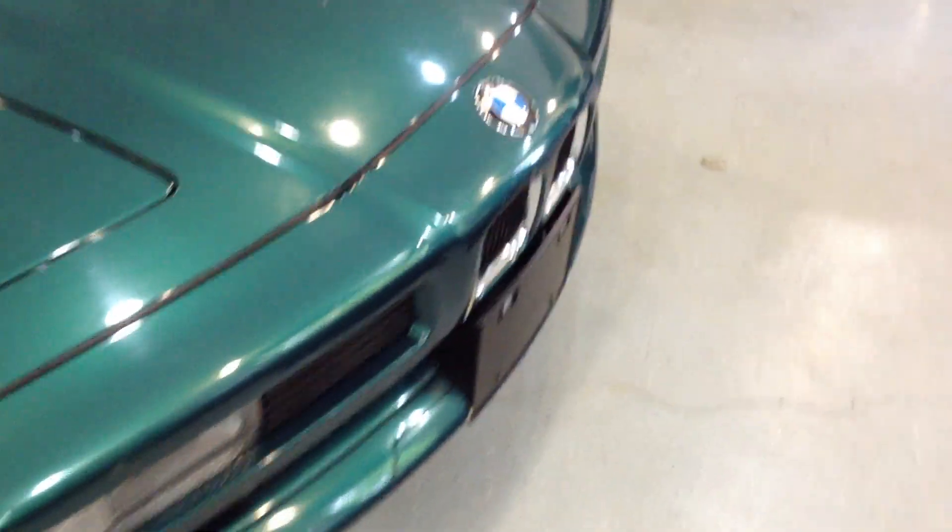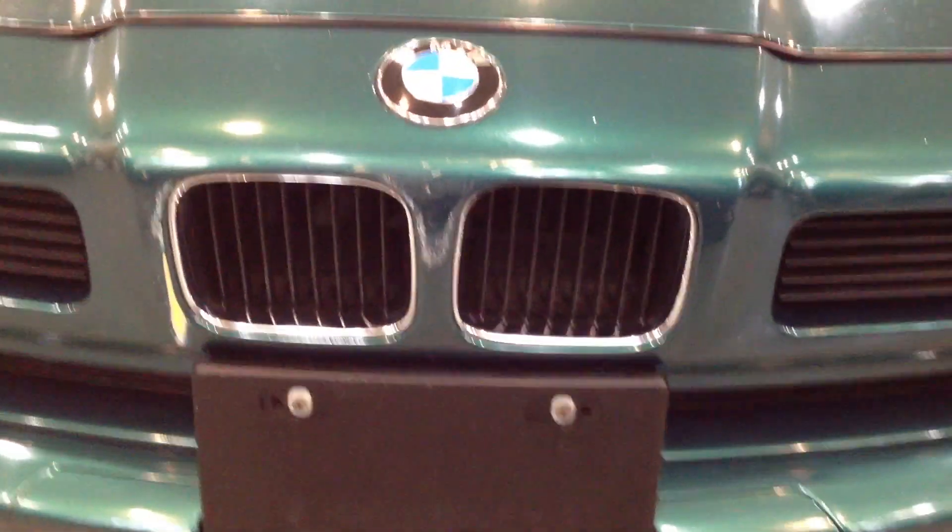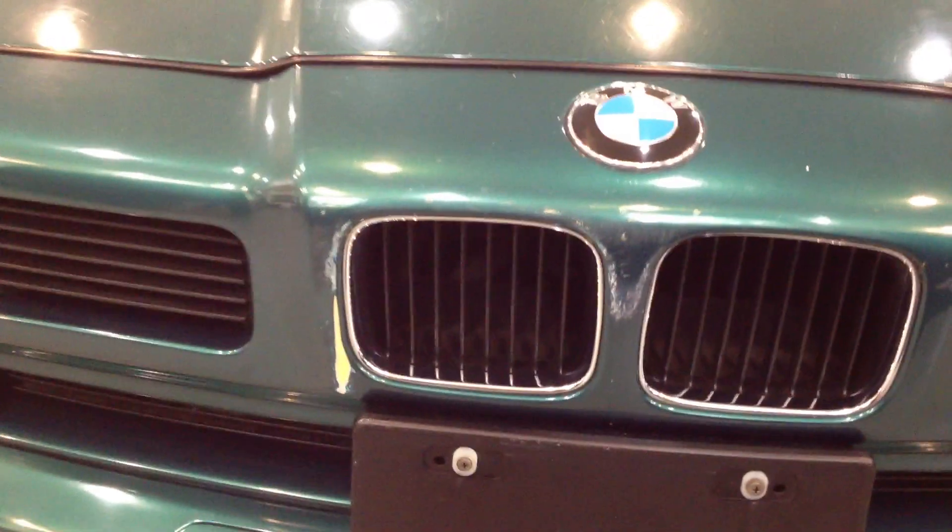We'll go around to the front here. When I got this vehicle transported from New Mexico, I had a small amount of damage — you can see the paint was slightly rubbed there, in the very...